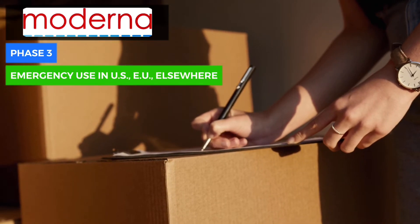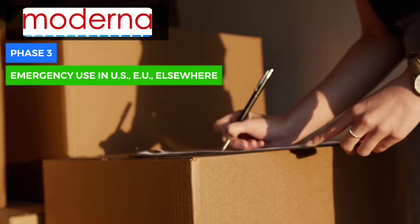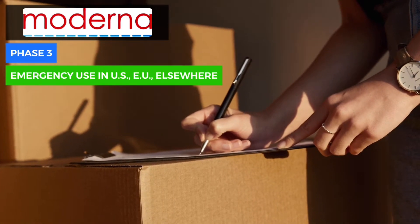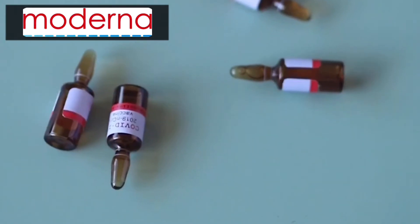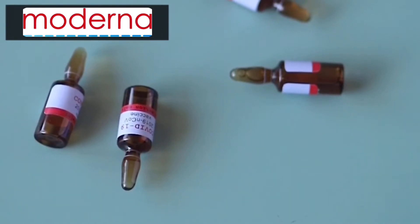On December 23, Canada authorized the vaccine. The EU, Israel, Switzerland, and the UK all granted it emergency authorization. Moderna's vaccine has a lifespan of 30 days with refrigeration, and six months at minus 4 degrees Fahrenheit, or minus 20 degrees Celsius.